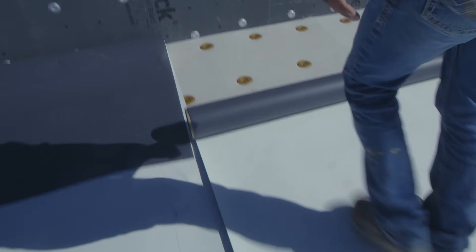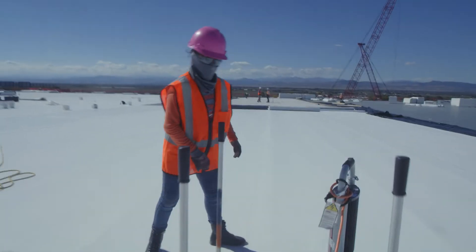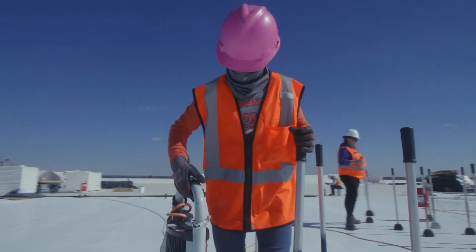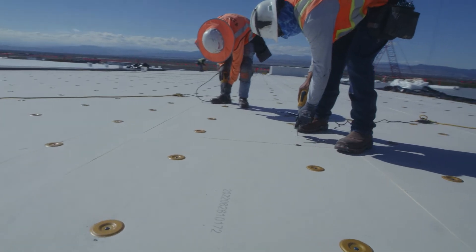This project called for a time crunch, as it only had a few months to be finished before the winter. One key element that helped save tremendous time was the contractor's switch from gypsum to the Protector HD board. This board was designed to have the compressive strength of gypsum, but is lightweight and easy to work with like Energy 3.